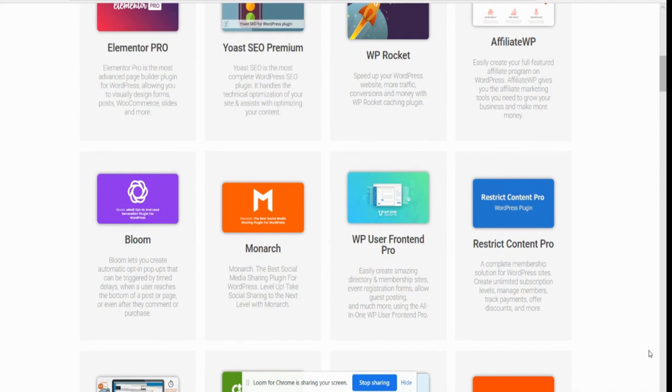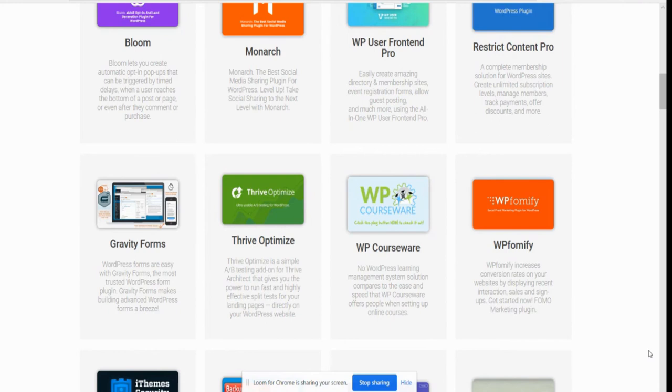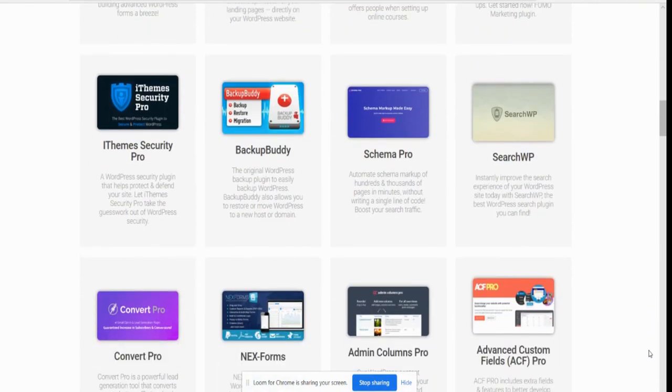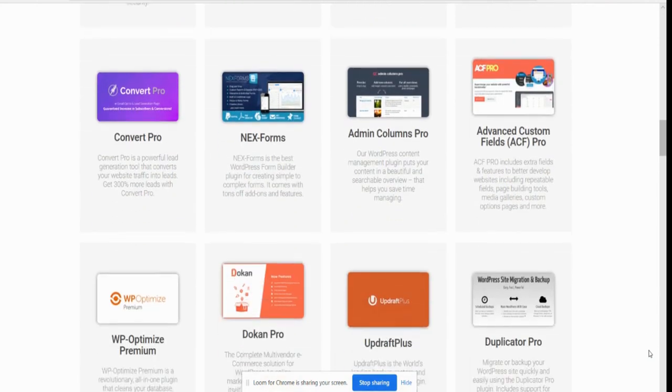So we've got Affiliate WP, Bloom, Monarch, WP User Frontend Pro, Restrict Content Pro, Gravity Forms, Thrive Optimize — which is really good, I use Thrive for building my landing pages and also for creating training programs. WP Courseware, which is basically creating a learning management system solution that compares to the ease and speed WP Courseware offers when setting up online courses. iTheme Security Pro, Backup Buddy, Schema Pro, Search WP, Convert Pro — the list is endless, they just keep going on and on.